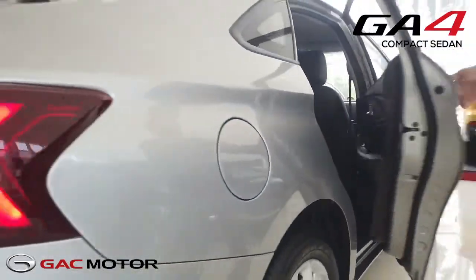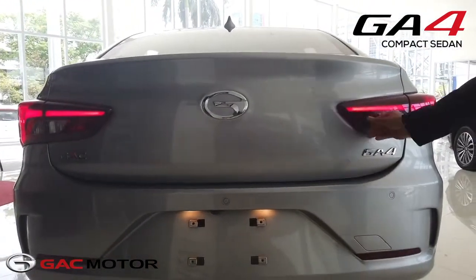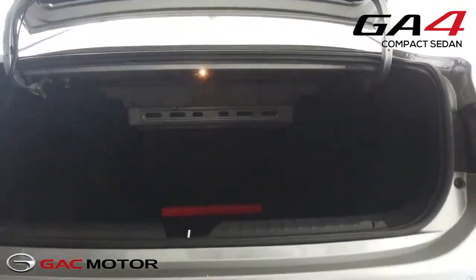Finally, the trunk has a 480 liter capacity and is priced at 858,000 pesos. The GA4 comes with a 5-year or 150,000 kilometer warranty.